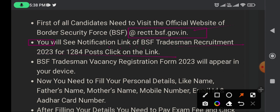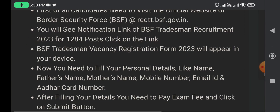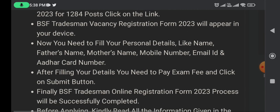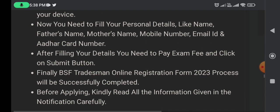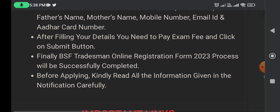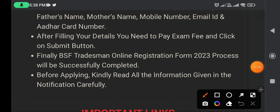The BSF Tradesman 2023 recruitment has 1284 posts. The notification will appear on your device. You need to fill in your personal details like name, father's name, mother's name, mobile number, email ID, and Aadhaar card number. After filling in your details, you need to pay the exam fee and click the submit button.